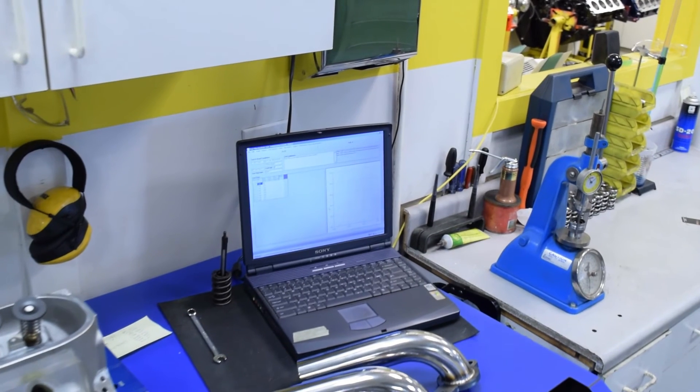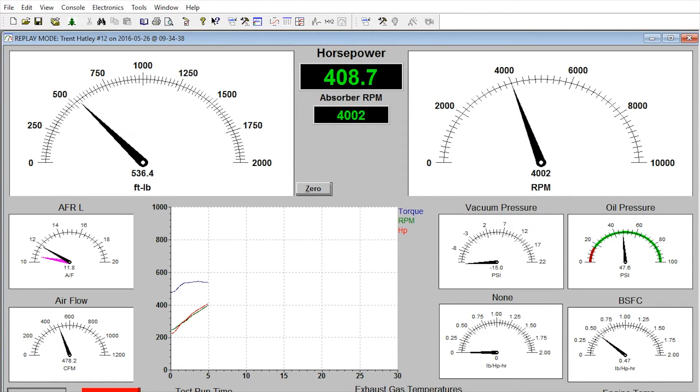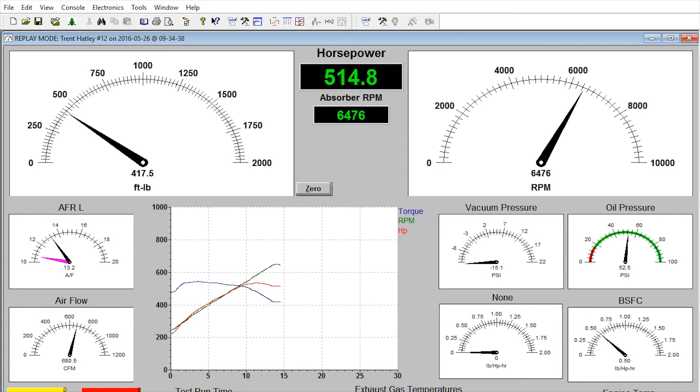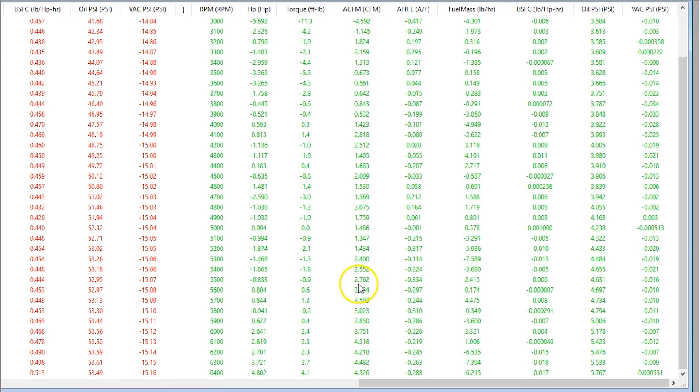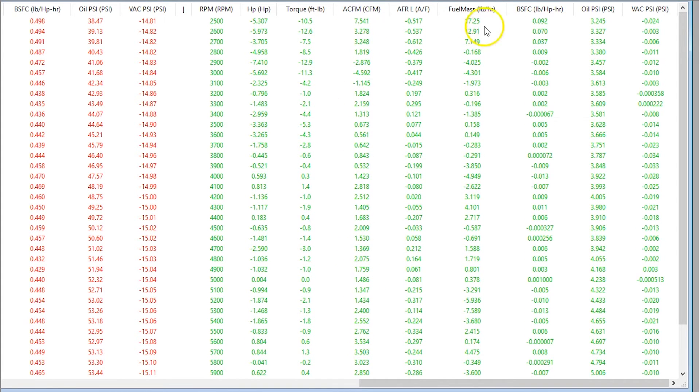Let's take a closer look. Our Land and Sea data acquisition system captured several other bits of data for us in addition to engine torque. I want to focus on three of those. First, our Holley manifold flowed more air on the flow bench, so I want to see how it actually did on the engine. We can see that the flow bench data carried over to the engine dyno — the Holley manifold did, in fact, take in more CFM on the running engine. More air means that we can add more fuel to the engine, and more fuel should equal more power. Let's take a look at our fuel consumption.